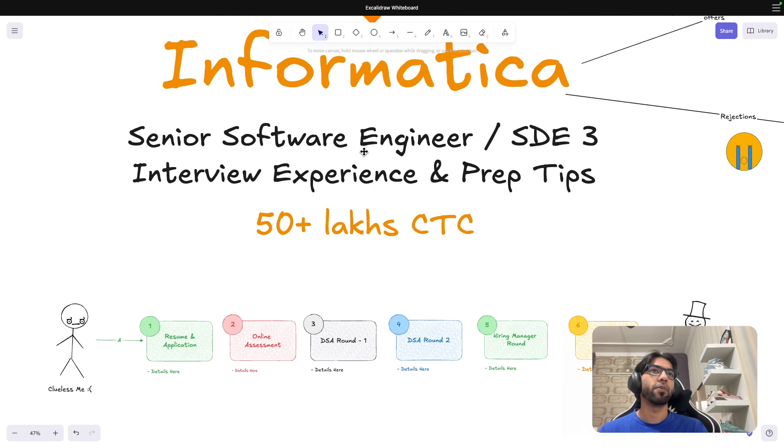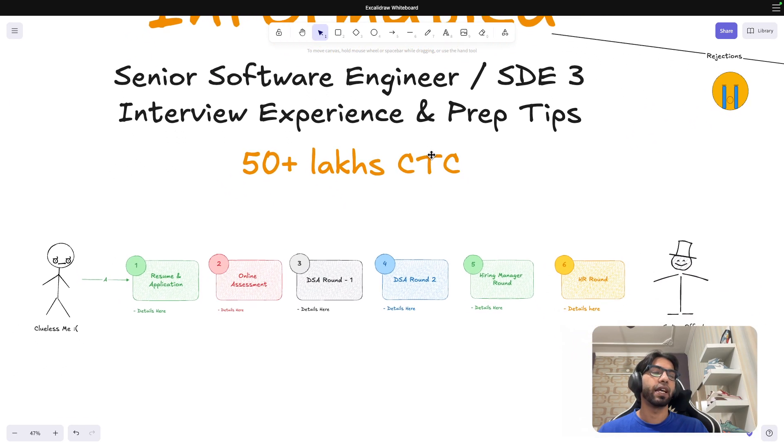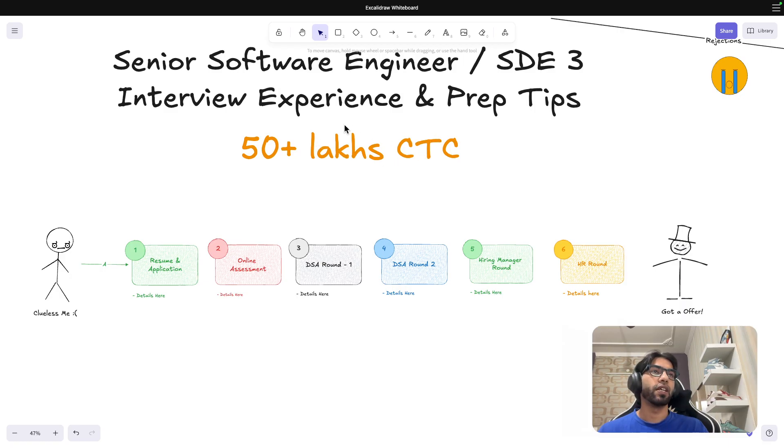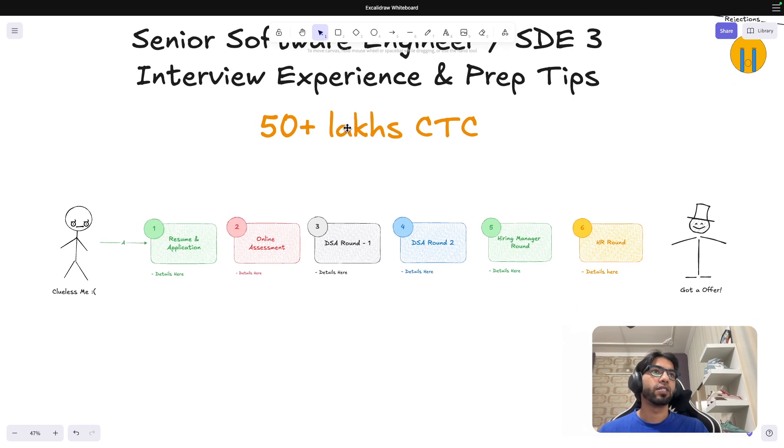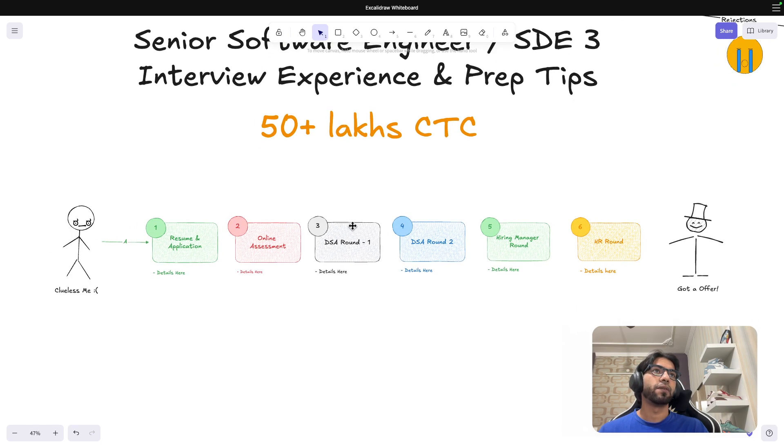For the Informatica Senior Software Engineer role, generally if you have around two and a half to three years of experience, you should be eligible for this role.